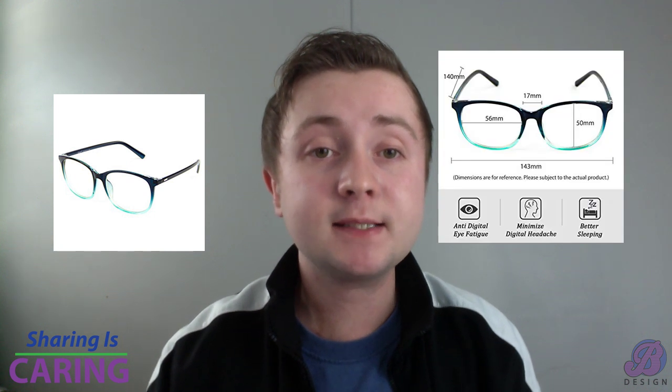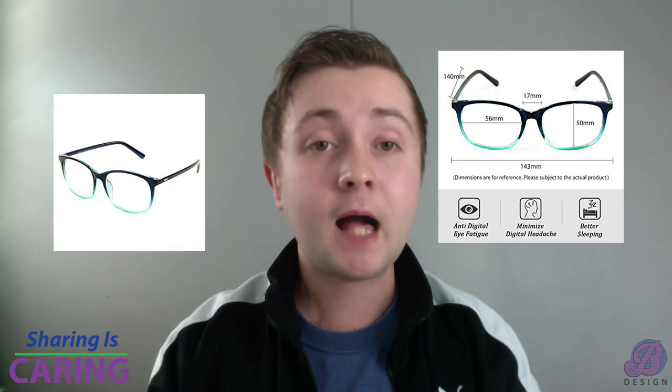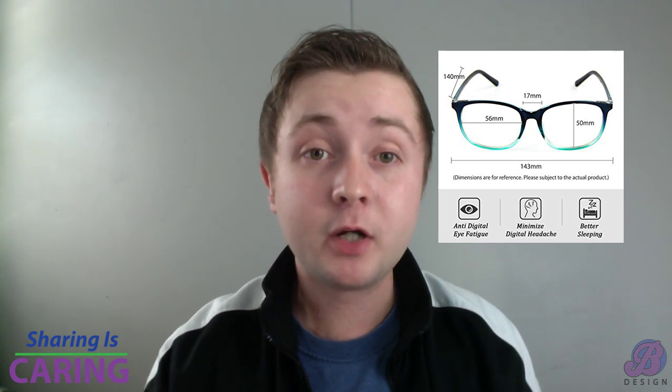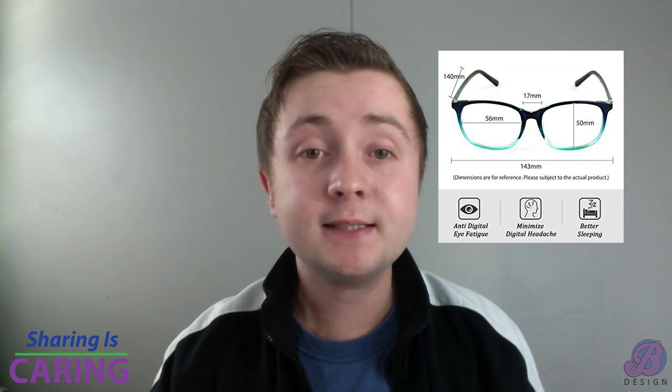The third gift you should consider getting your graphic designer this holiday season is a pair of blue light protective computer glasses. These great glasses protect your eyes from the constant strain from a computer or other tech screens. I for one hope to find a pair of these under my tree — they keep you from getting headaches, red eyes, and so on.